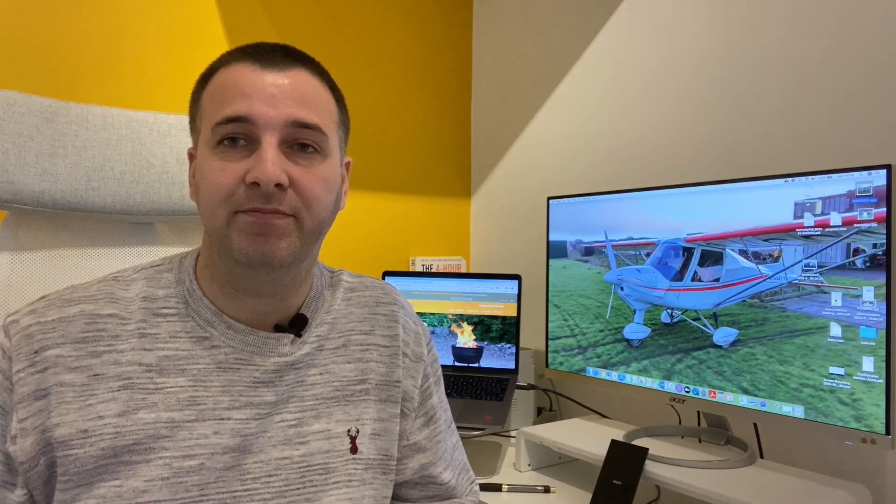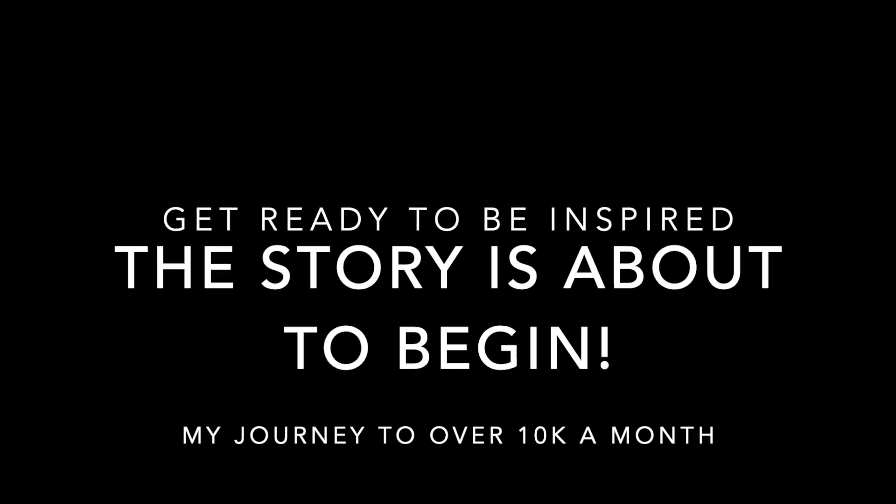If that sounds interesting to you, don't forget to hit that subscribe button and click the notification bell so you can get notified every time I release a new video, and don't forget to smash that like button as it really does help spread the word. My name is Jon and on this channel I talk about online business such as publishing, content websites, Amazon FBA, drop shipping, and other money-related subjects.